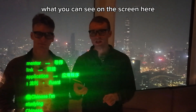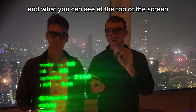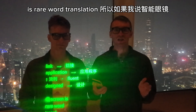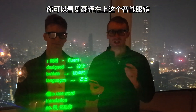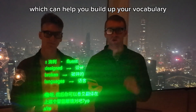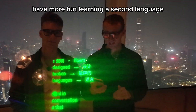What you can see on the screen here at the bottom is live captions, which can help people improve their listening skills. And what you can see at the top of the screen is rare word translation. So you're seeing rare words at the top of the screen, which can help you build up your vocabulary, make you more confident in everyday conversations, and in the end, have more fun learning a second language.